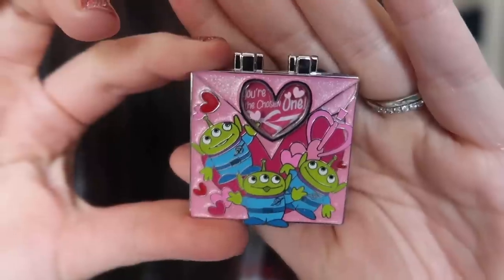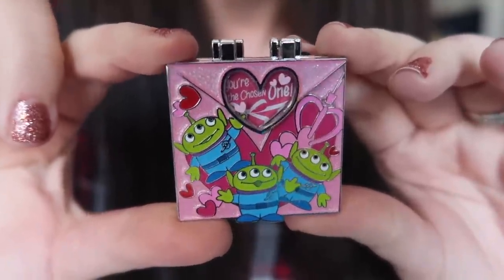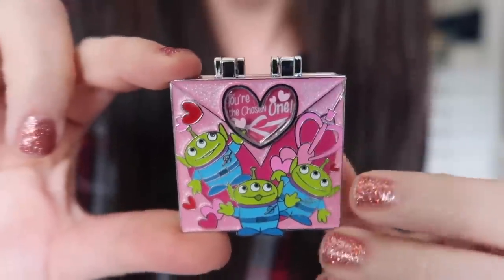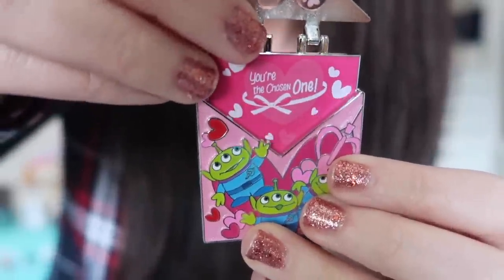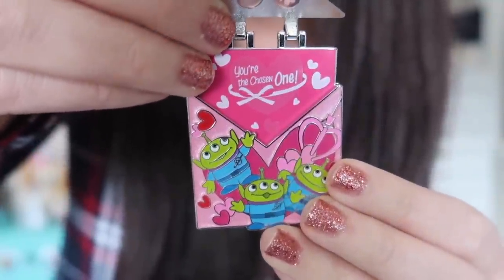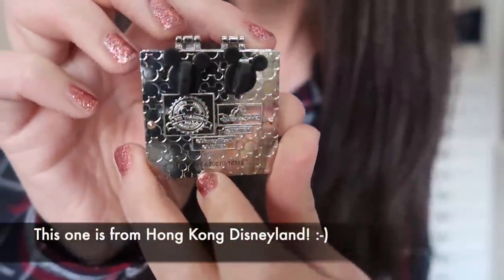This next one I'm already super excited about — this is going to be a keeper for me for sure. It's like a Valentine's-y love letter pin featuring the aliens — the little green men — from Toy Story. It actually moves: there's a hinge element so the flap of the envelope opens, and then there's a sliding element that says 'you're the chosen one.' What a cute little Valentine's-y pin. It's actually quite a detailed, complex pin, especially for being an open edition.